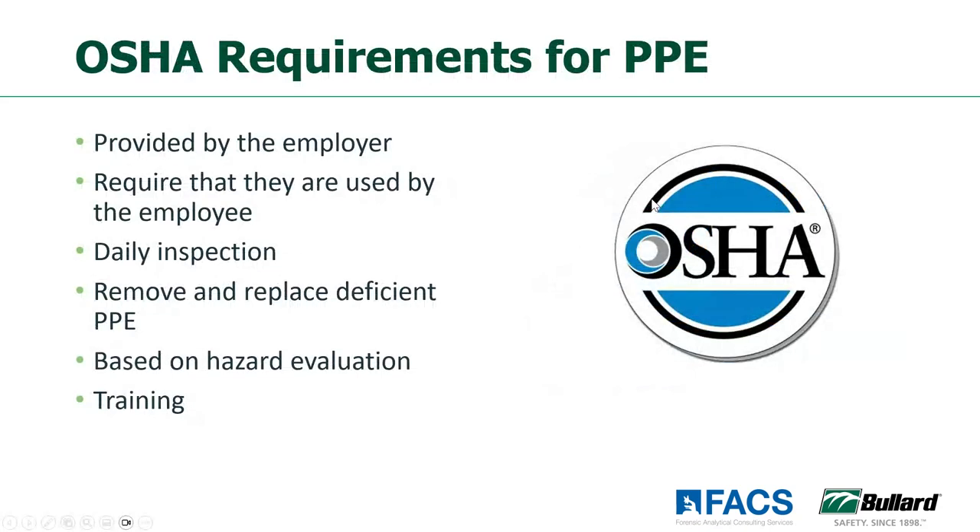Let's go through a regulatory slide first. What does OSHA require of us? PPE needs to be provided by the employer — that's number one. Making sure that your employees are actually using the PPE that you have provided for them and that they're using it properly. Making sure that we remove any deficient PPE, anything that's worn or broken. All of your PPE selections need to be based on hazard assessment, and of course you need to train your employees as well.